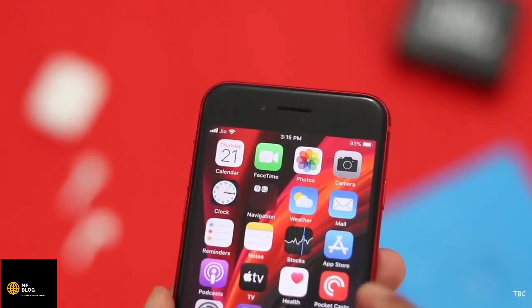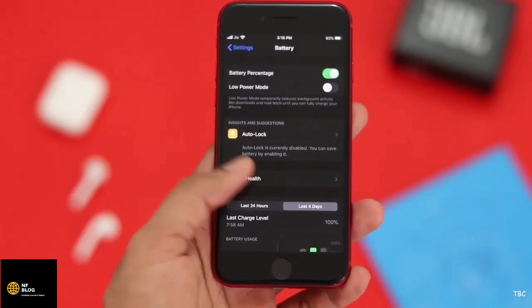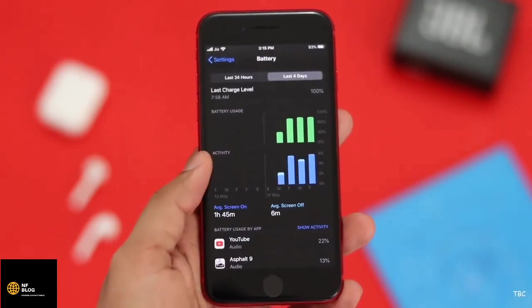During my testing on iOS 13.4.1, the battery backup I got was average with great standby time. The screen-on time, even though it improved during the last couple of days, was still not that great and was somewhere between three and a half to four and a half hours.